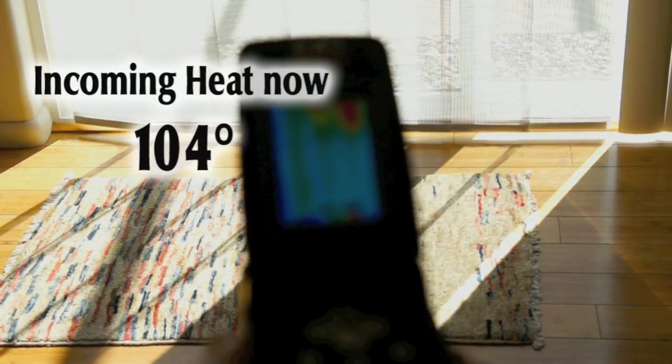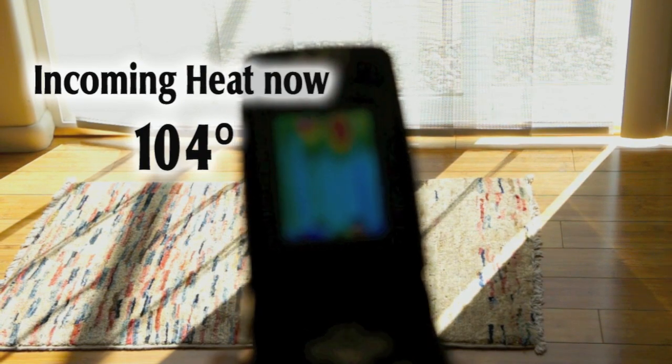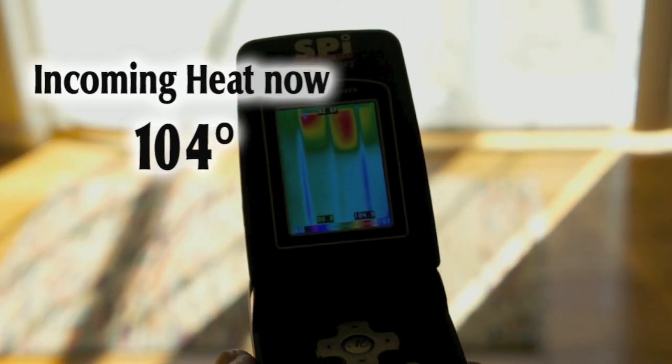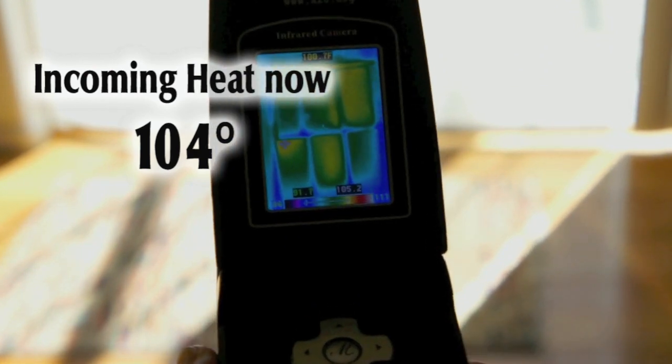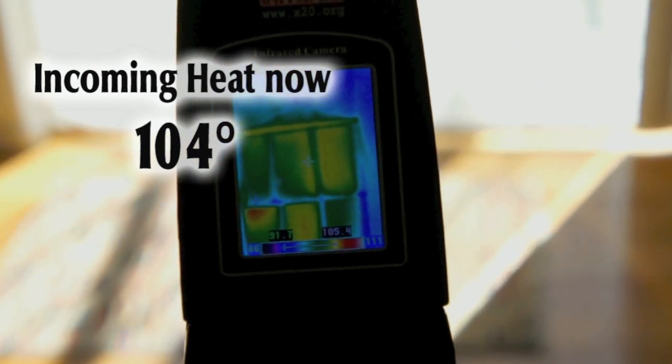The solar comfort barrier has reduced the resulting temperature by another 24 degrees — a 19% increase in the performance of the low E glass.